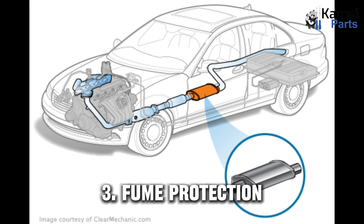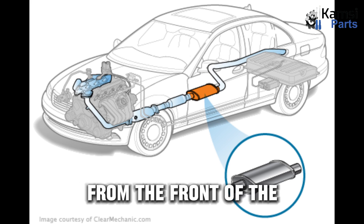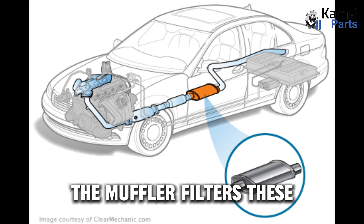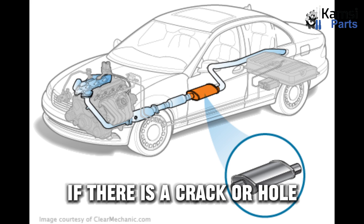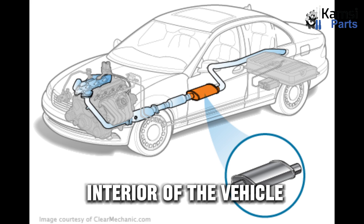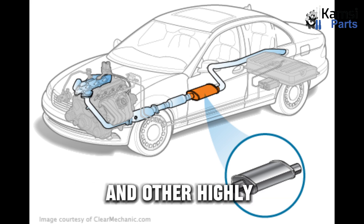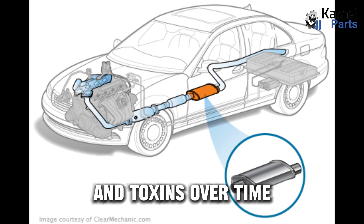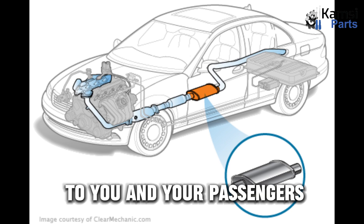Fume protection: your vehicle's exhaust system is designed to draw fumes from the front of the car to the back. The muffler filters these fumes into the atmosphere. If there is a crack or hole in the muffler, the fumes can make their way to the interior of the vehicle. Exhaust fumes contain carbon monoxide and other highly hazardous chemicals and toxins. Over time, this can cause serious harm to you and your passengers.